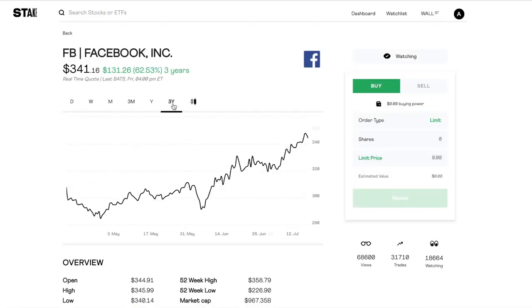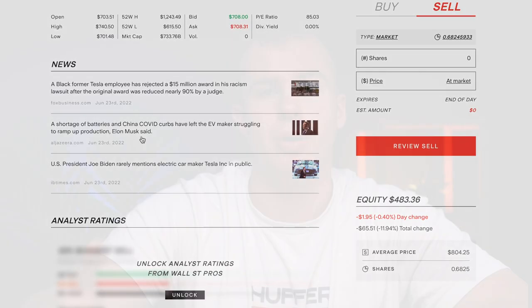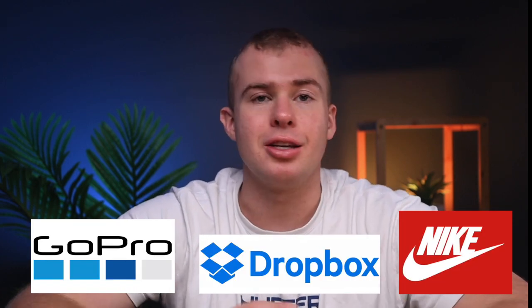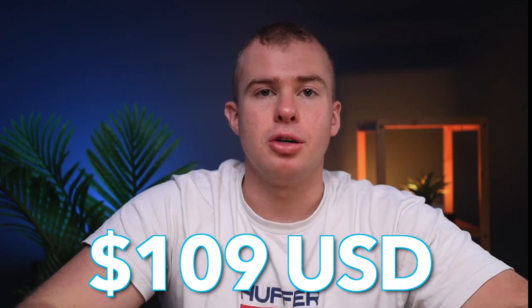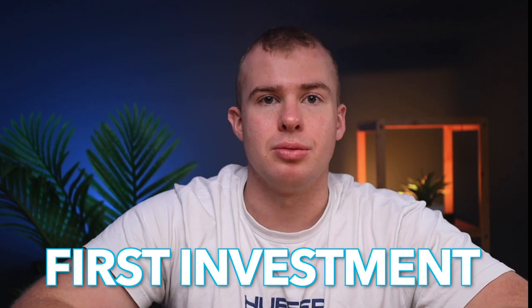Stake is a very easy to follow and beginner-friendly platform. No matter how little experience you have when it comes to investing, anybody can get started using Stake. It lets you buy and sell stocks with zero fees, and if you follow all the steps in this video, you'll get a free share in either GoPro, Dropbox, or Nike — and currently the Nike stock is valued at $109 USD. I'll be showing you everything you need to know about Stake, from setting up an account to making your first investment.